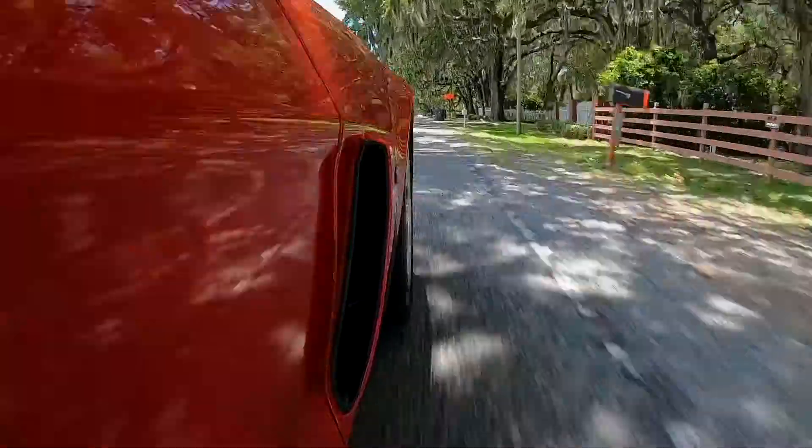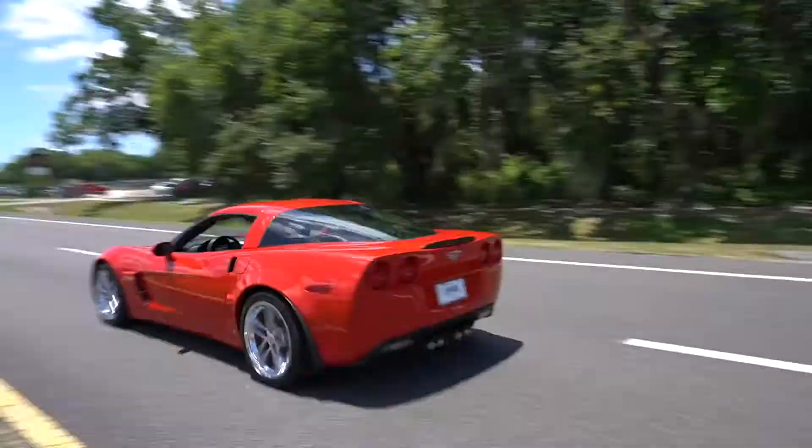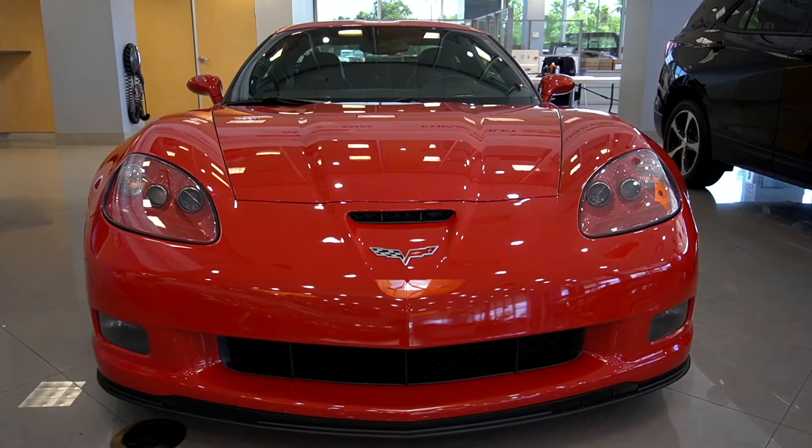Fun fact: the C6 is the first Corvette with exposed headlights since 1962.